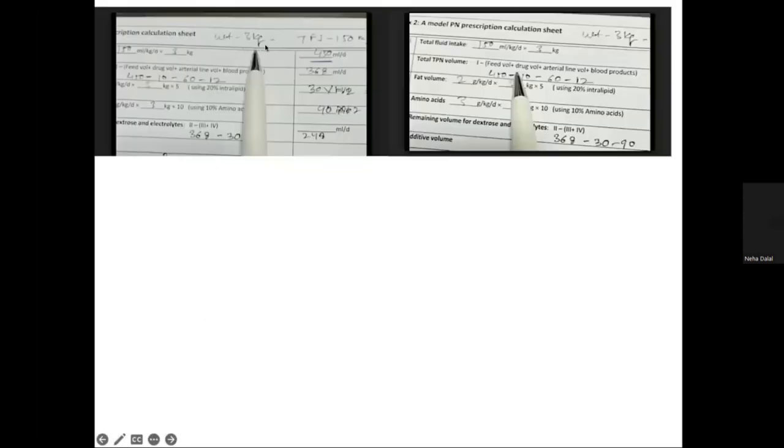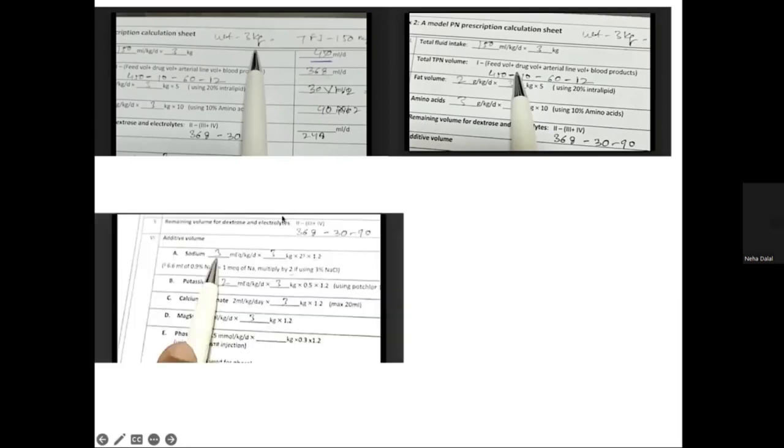After subtracting all volumes, the dextrose concentration is assessed and using 25% or 10% dextrose the required dextrose volume is written. For example, for a baby with 3 kg birth weight planning 150 ml/kg/day, total volume is 450 ml/day. After subtracting antibiotic infusions and feed volumes, this comes to 368 ml. For Aminoven at 3 g/kg/day, the volume comes to approximately 78 ml, multiplied by 1.2 gives 90 ml, accounting for the dead space of the tubing.